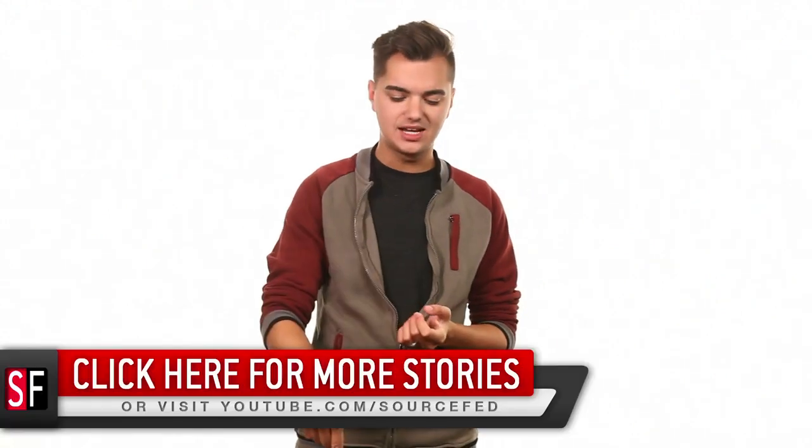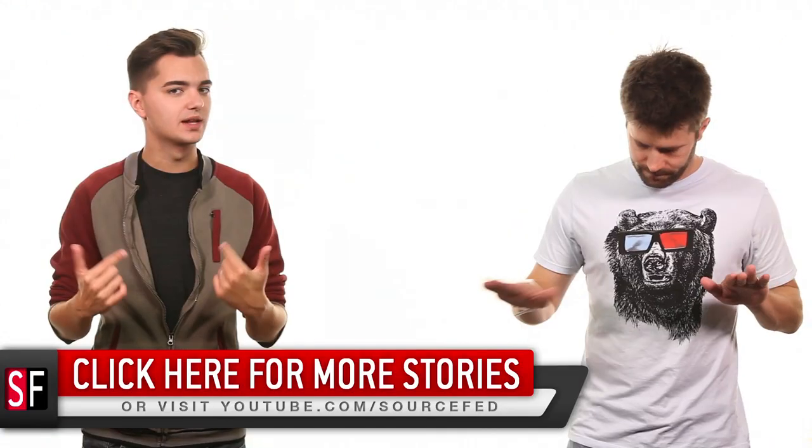Tell us if you think this is cool or corny in the comment section down below. And while you're down there, we have this annotation where you can see all five of our daily stories. My name is Elliot Morgan. I'm Joe Beretta.